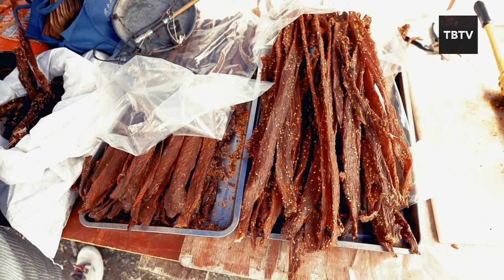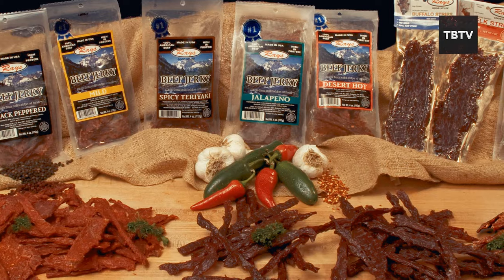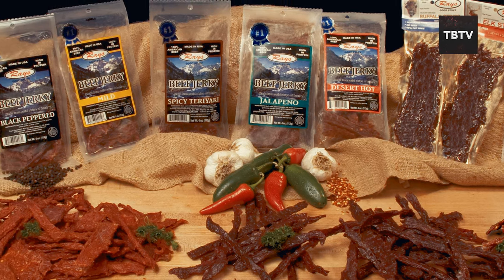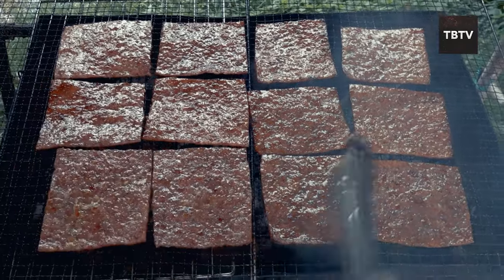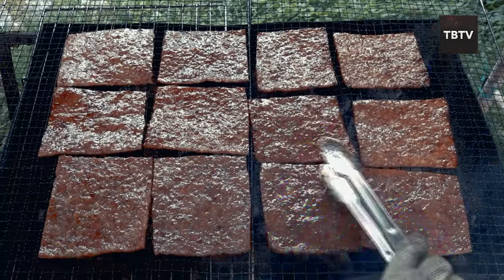Gone are the days of bland, tasteless jerky. Today, you can find jerky in a wide variety of flavors, from classic beef to teriyaki chicken to spicy turkey — there's something for everyone. This makes jerky not just a source of sustenance, but also a satisfying snack that can boost morale during stressful situations.